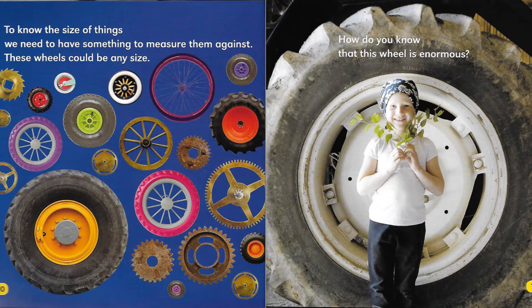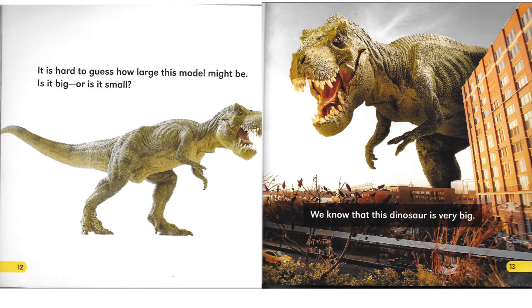To know the size of things, we need to have something to measure them against. These wheels could be any size. How do you know that this wheel is enormous? It is hard to guess how large this model might be. Is it big? Or is it small? We know that this dinosaur is very big.